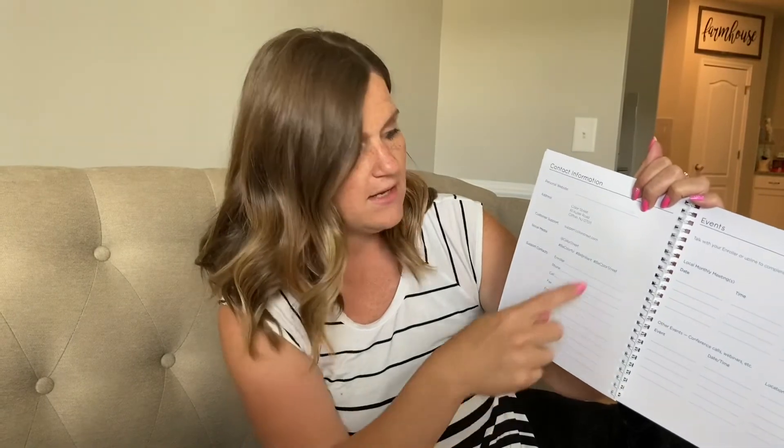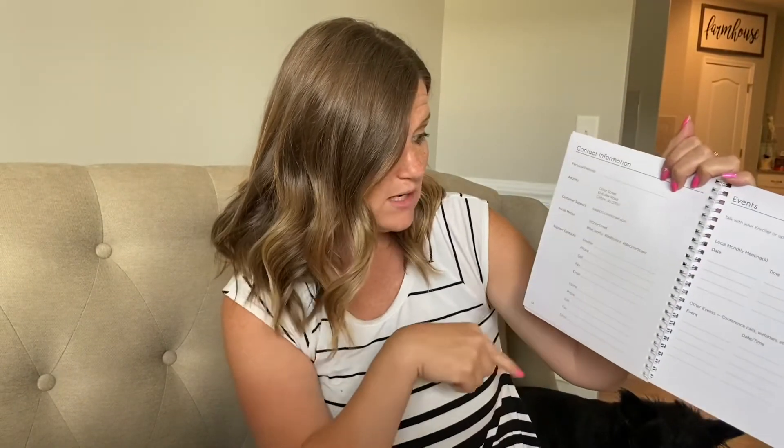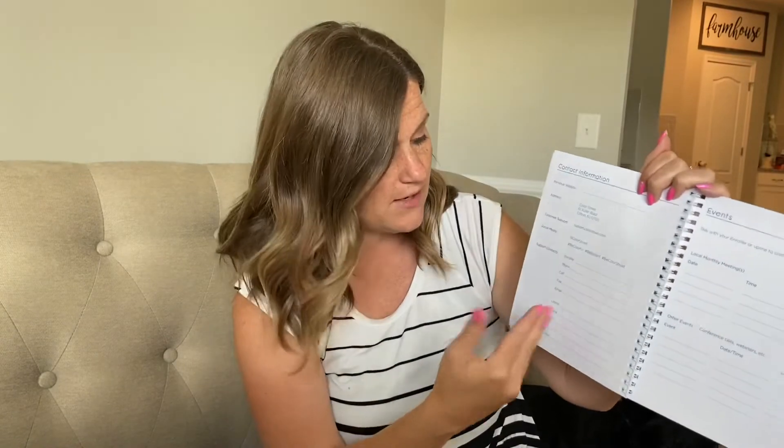It has the most important information: your personal website, Color Street's website, your support contacts — so who enrolled you, your upline, and their information. There's also a section for Color Street events where you can write down the dates, times, and locations so that you don't miss those.